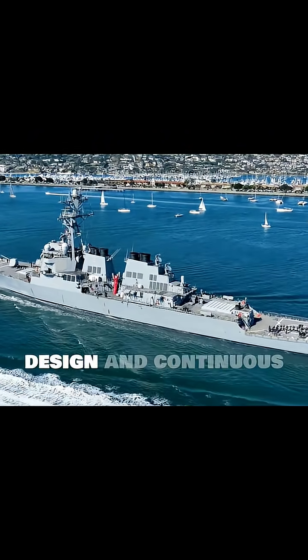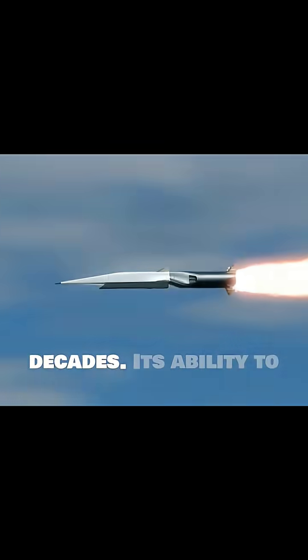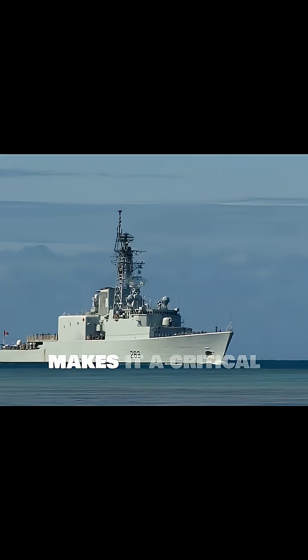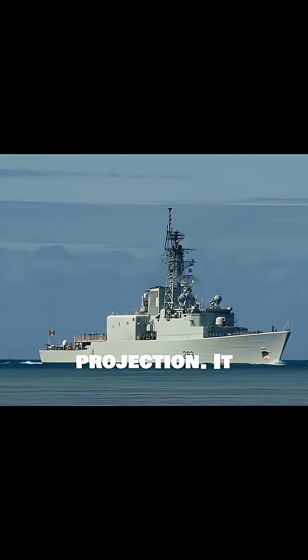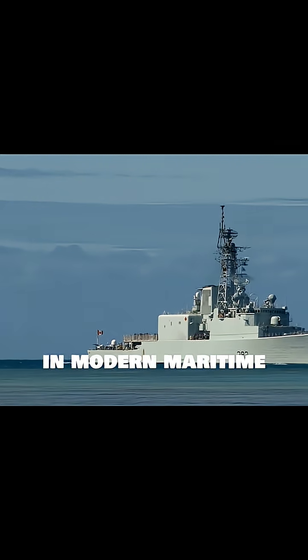The Harpoon's robust design and continuous upgrades have ensured its relevance for decades. Its ability to deliver a powerful punch from various platforms makes it a critical component of naval power projection. It remains a potent deterrent and a proven weapon in modern maritime conflict.